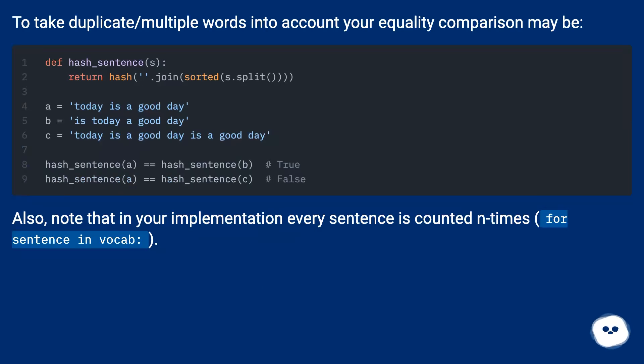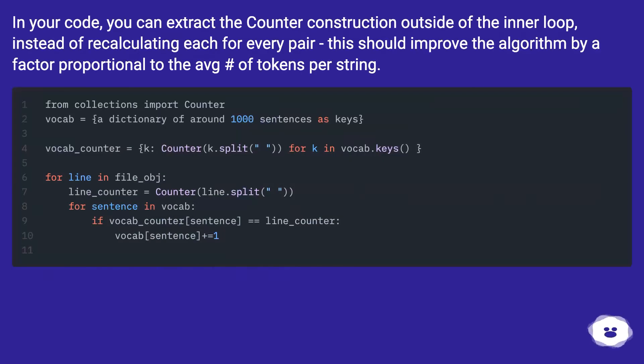To take duplicate or multiple words into account, your equality comparison may be adjusted. Also note that in your implementation every sentence is counted n times for each sentence in the vocab column. In your code you can extract the Counter construction outside of the inner loop instead of recalculating it for every pair. This should improve the algorithm by a factor proportional to the average number of tokens per string.